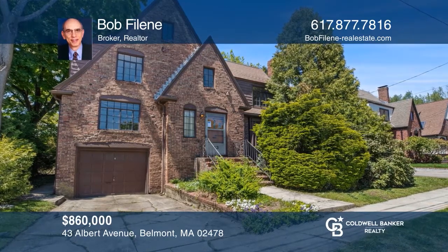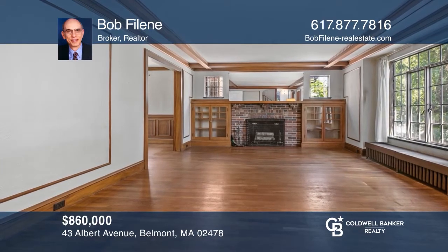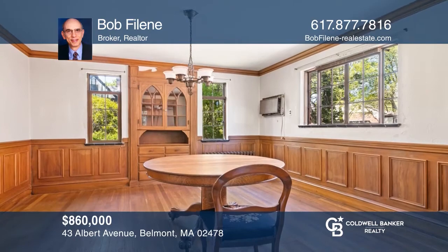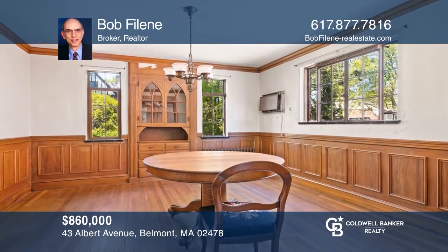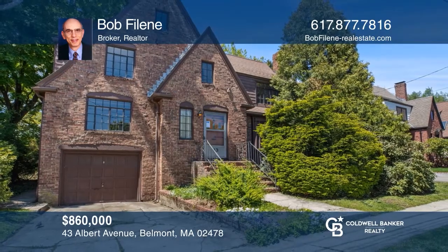In the sought-after Winbrook neighborhood of Belmont, this home has gumwood, original millwork, a fireplace, and built-in bookshelves. Three bedrooms are upstairs, with an extra room on the third floor. Come see all this home has to offer with Bob Bileen.